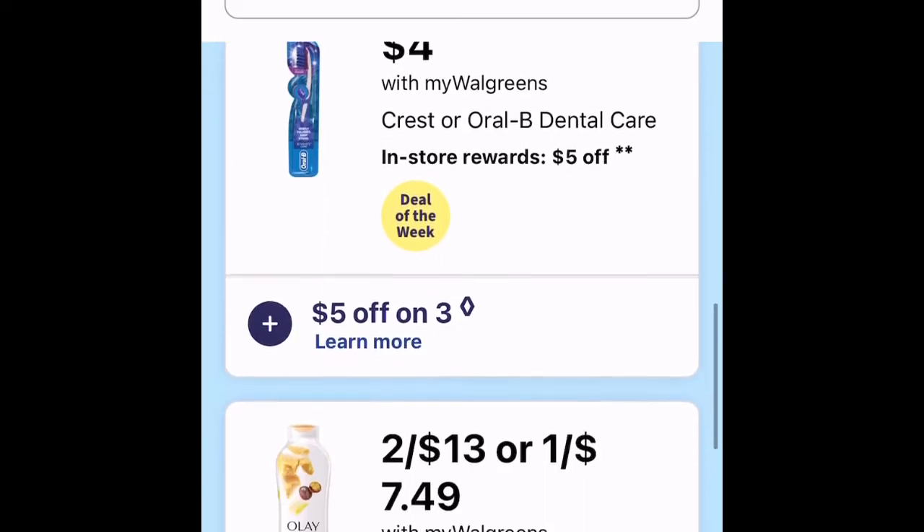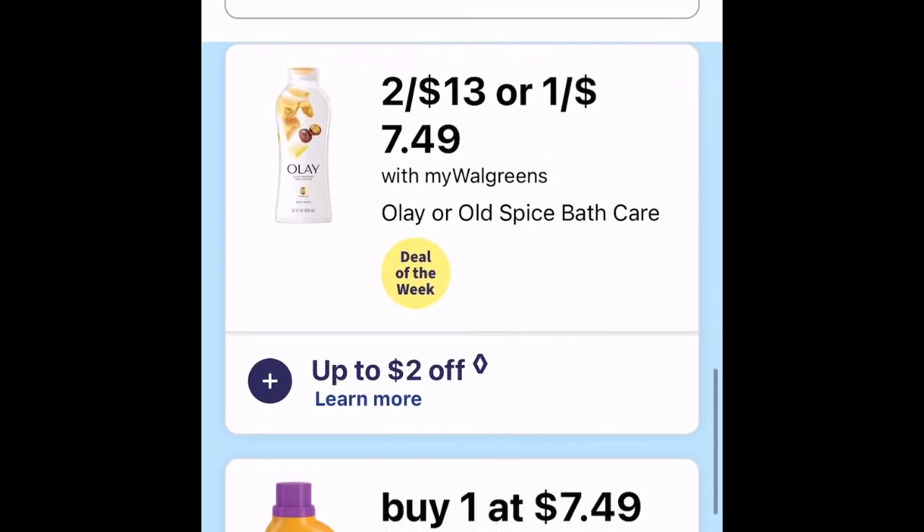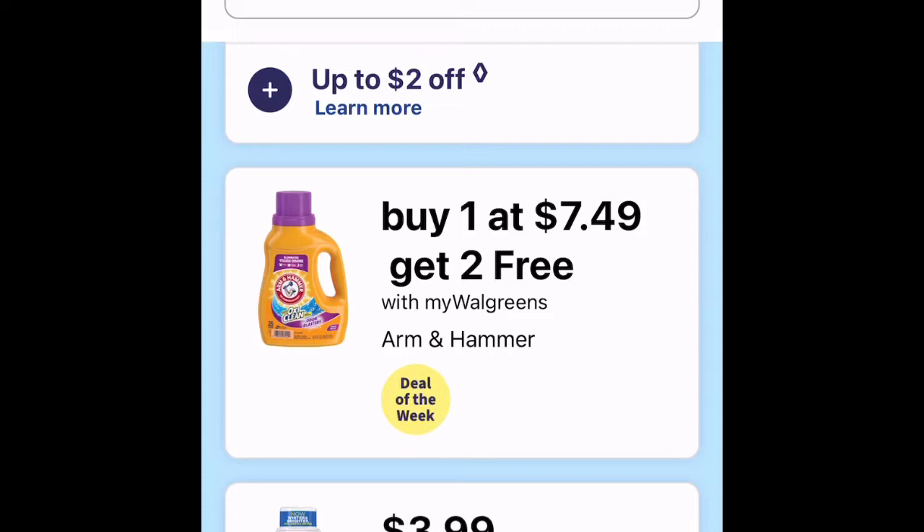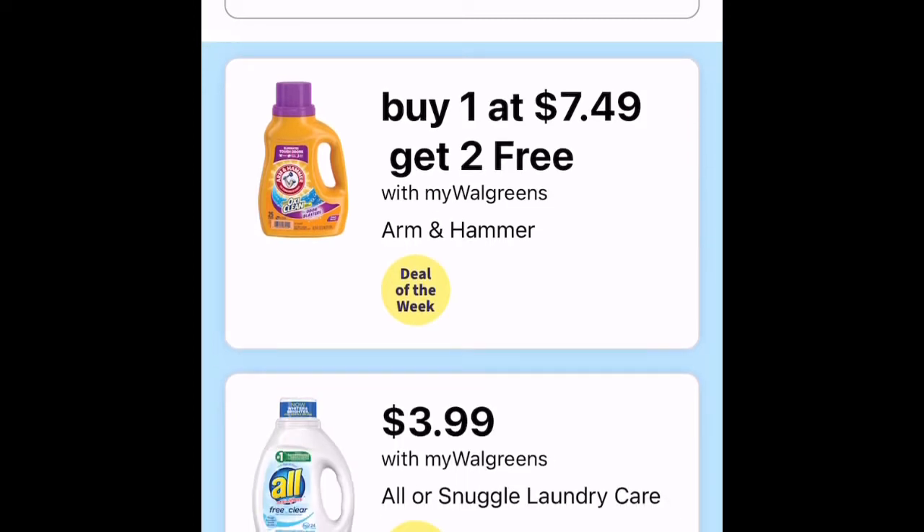Venus razors and Olay are two for $13 or one for $7.49 — so you're paying about $6.50 each with two for thirteen, and there's up to $2 off. Go look at the coupons to see if it's a deal for you. Arm & Hammer is buy one at $7.49 get the second free, so it's like paying $3.75 each, or you can just buy one for $7.49.